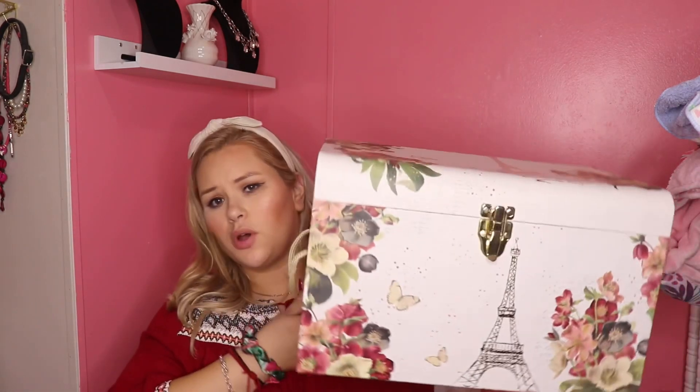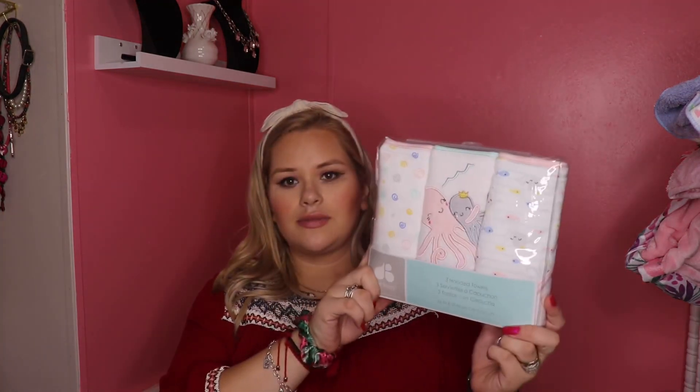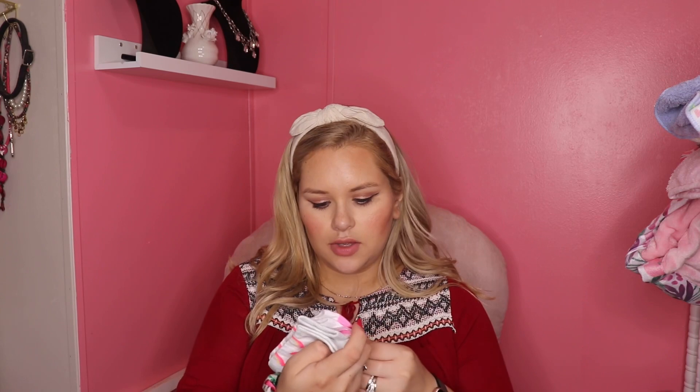My husband's grandma got us this really cute chest box and she filled it up with a bunch of clothes and stuff. I already took it all out and just stuffed the back with the little stuff to keep things contained. First up from inside: a three-pack of hooded towels, really cute. And then a matching 10-pack of washcloths that match the towels. And then a pack of socks.